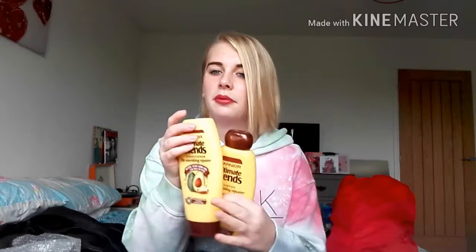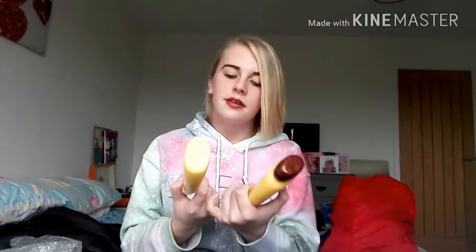Another thing I got is this really nice shampoo and conditioner. Because I straighten my hair, my hair gets really dry and I like nice hair products. I got these and I've used them twice already — on Christmas day and this morning. They're the Garnier Ultimate Blends shampoo, the nourishing repair with avocado oil and shea butter, which is fabulous.